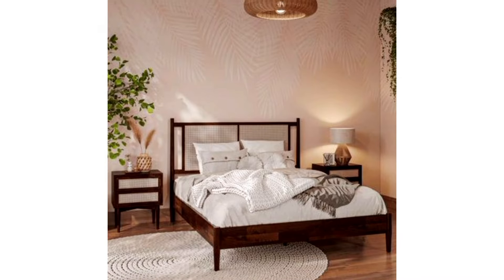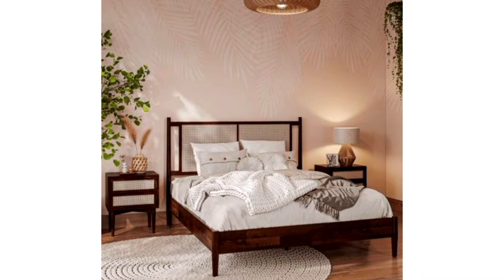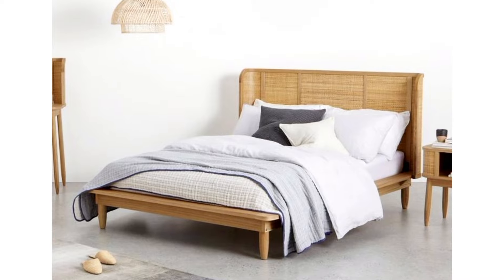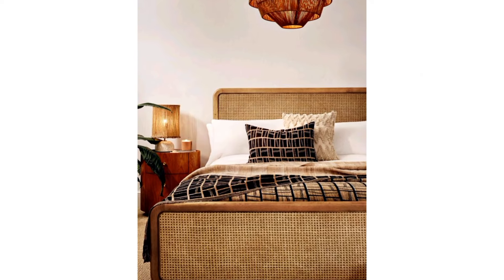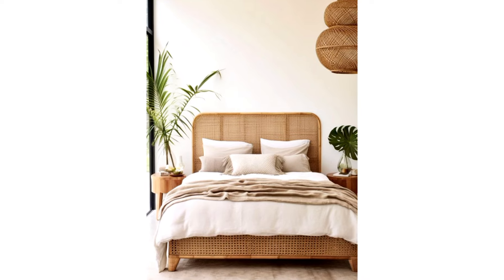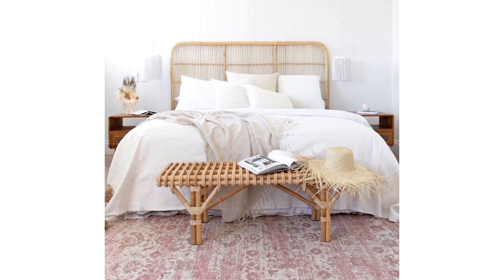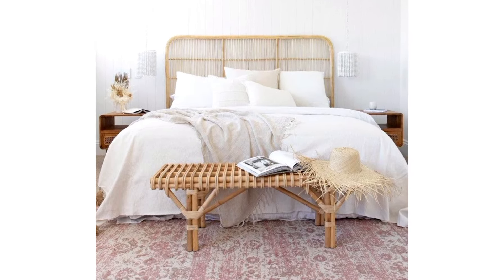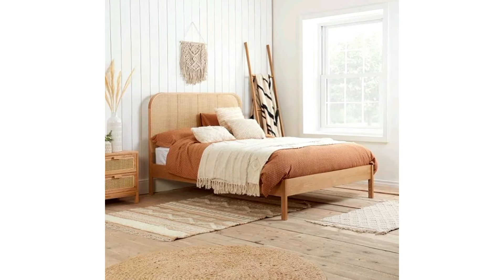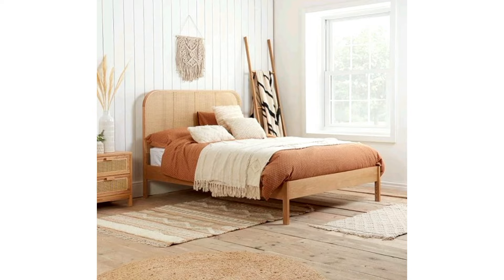Embracing nature with a rattan and cane bed. Step into a world of tranquility with a rattan bed frame that brings the serenity of nature indoors. With its intricate woven patterns, a rattan bed becomes the focal point of your bedroom, anchoring the space and infusing it with earthy charm. So why wait? Dive into our roundup of the best rattan beds and start dreaming of restful nights ahead.